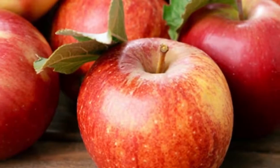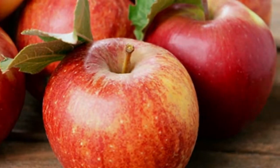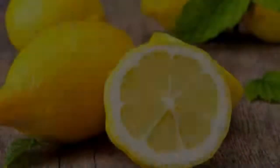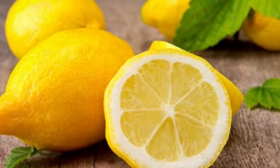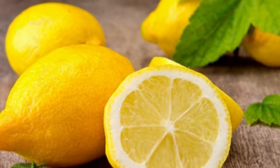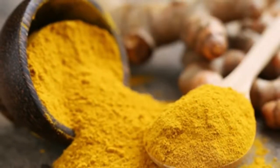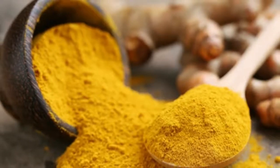Grapes: grape seed and skins can be used as a preventive measure against kidney disease in high-risk or obese individuals. Their high antioxidant value protects the kidneys from free radical damage and toxins. 15 grapes a day can help keep your blood alkaline and keep your kidneys functioning properly.